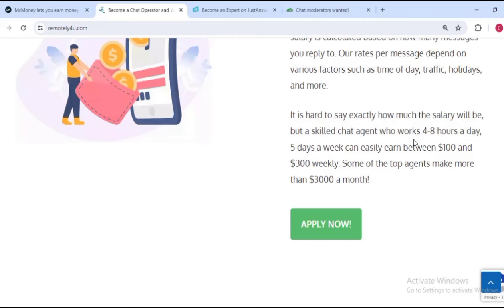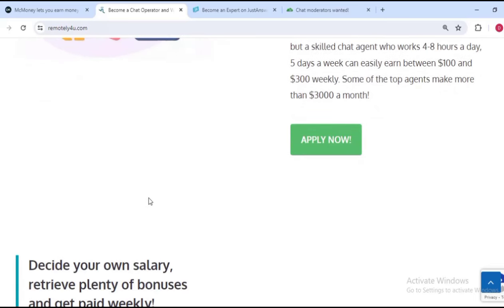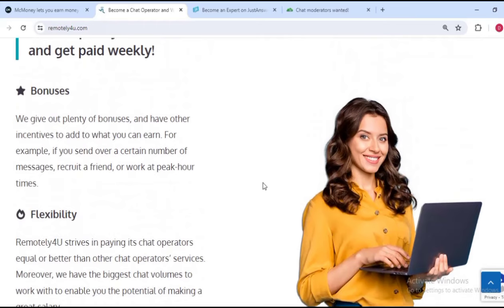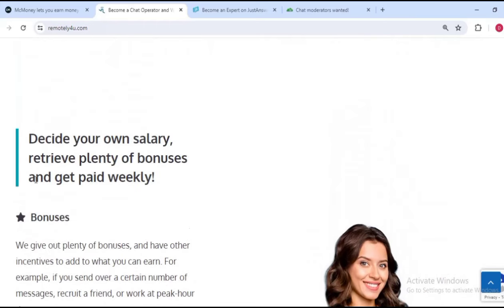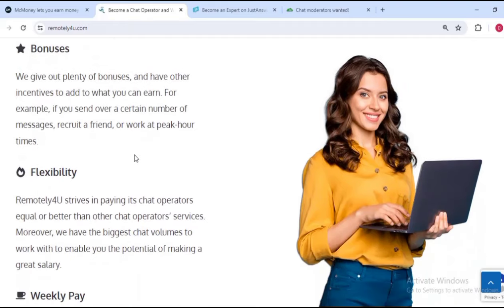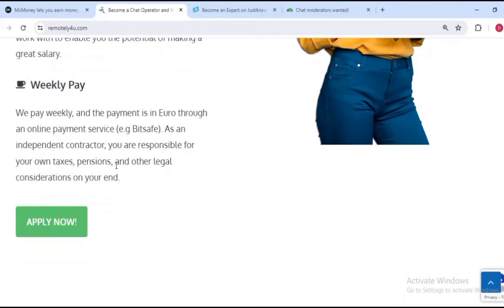It is hard to say exactly how much the salary will be, but a skilled chat agent who works four to eight hours a day, five days a week, can easily earn up to $100–$300 weekly. Your money is sent to you after completion — you decide your own salary, receive plenty of bonuses, and get paid weekly.